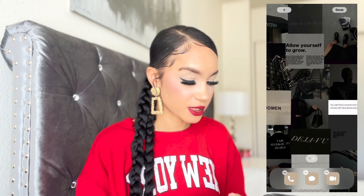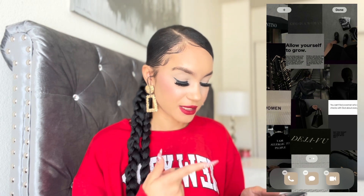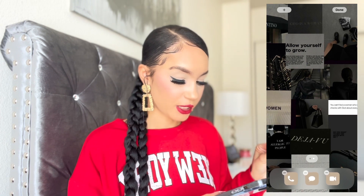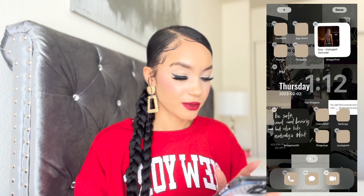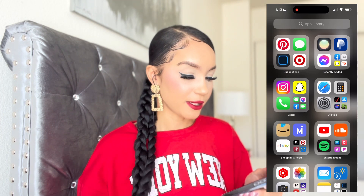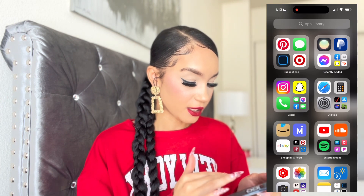I'll show you my background — I got it from Pinterest. It has a bunch of quotes and things; it's the same background as my lock screen. Very inspiring, very cute, and I love how moody it is. Then swiping over I have the App Library. I'm not going to go through the suggestions and recently added folders since they'll all appear in the folders below.